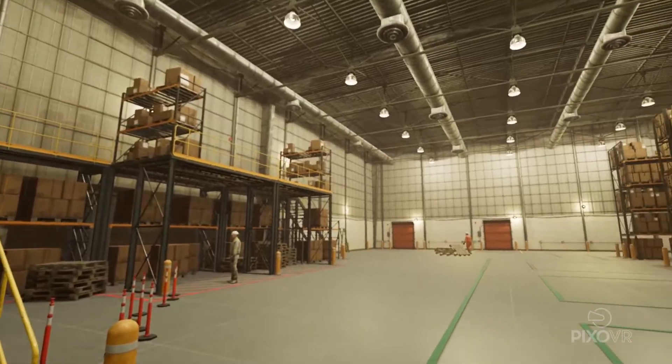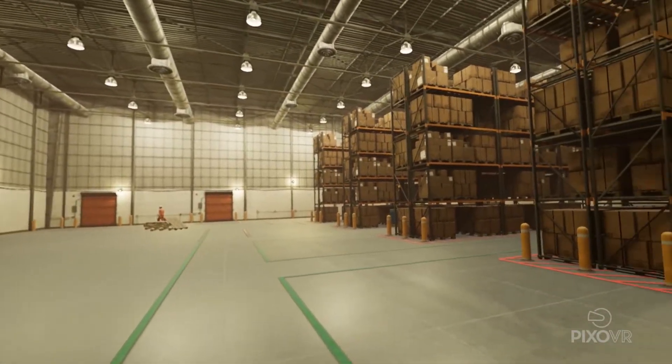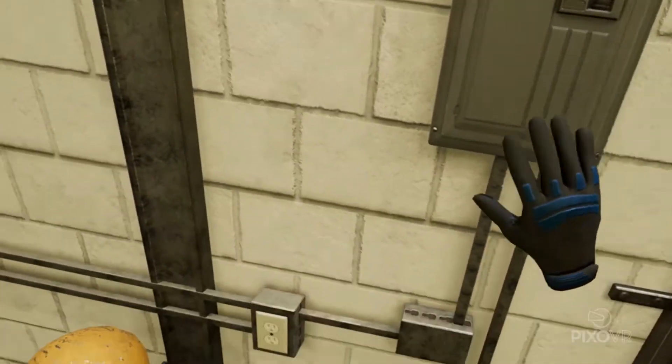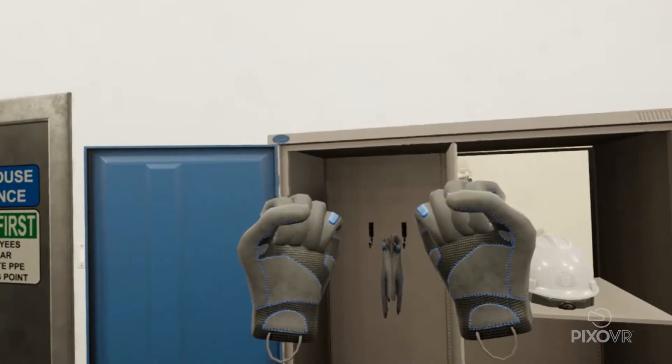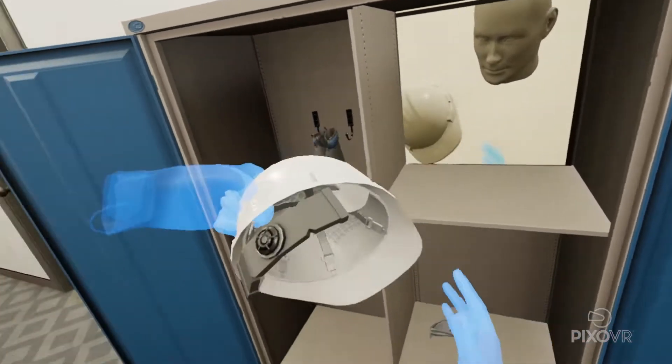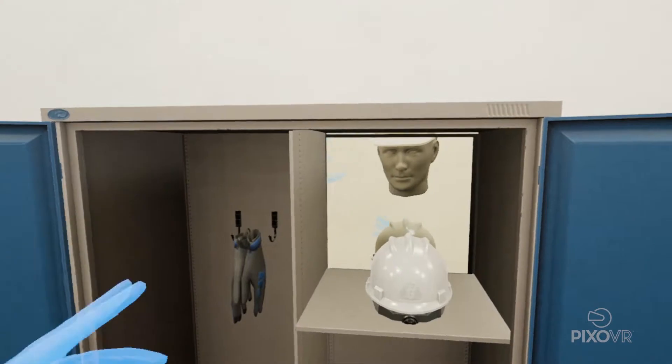OSHA Safety Compliance by PIXO VR is a groundbreaking virtual reality training tool with applications for instruction, practice, and qualification. Our hands-on 3D active learning environment teaches and reinforces better than any classroom exercise ever could, changing the way we work and learn.